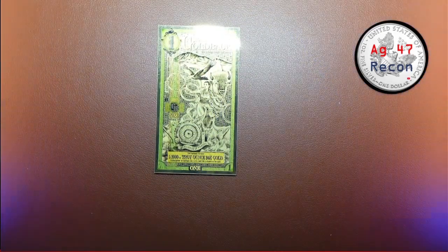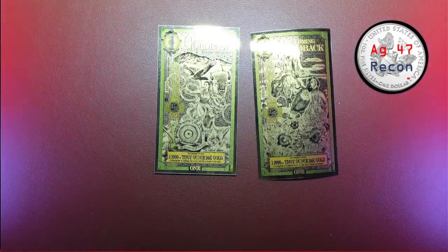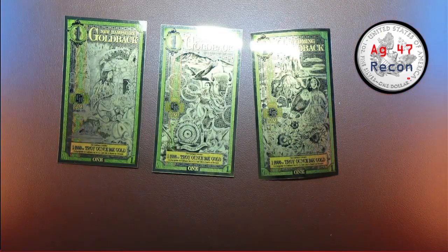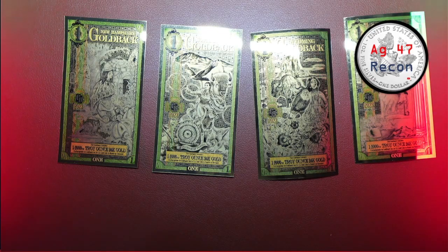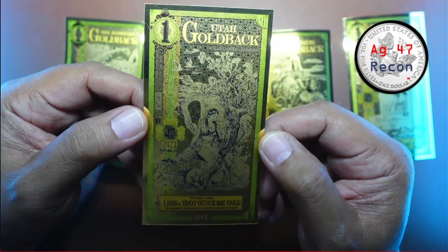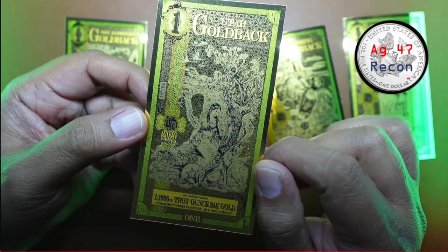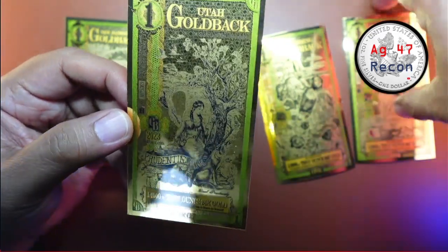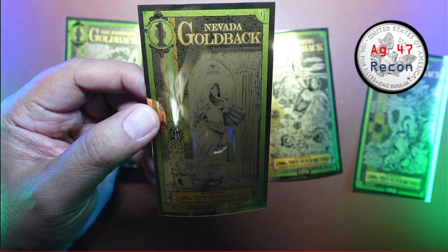Let's bring all four back for comparison. Here's the Goldback from South Dakota, one from Wyoming, one from New Hampshire, one from Nevada, and one from Utah. If you haven't seen what a goldback looks like, these are what they look like. It started with the Utah — that is Prudence, the first one, which came out in 2021. The Nevada followed, which is Caritas.